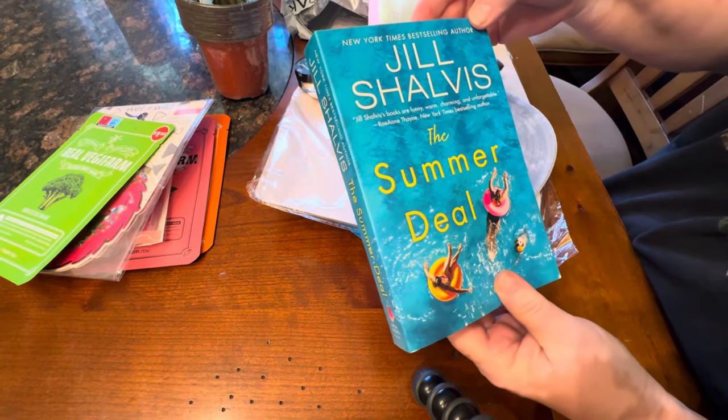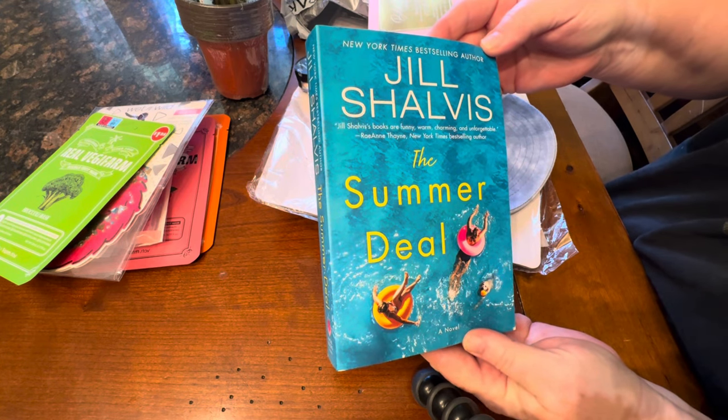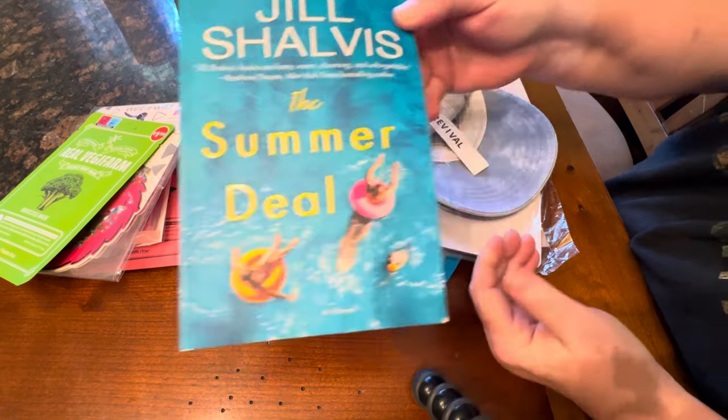She also included this book called The Summer Deal by Jill Chalvis. I can't say that I've ever read her before, but I always love a good book. Thank you very much, Nina, for sending me a book — something new to read.